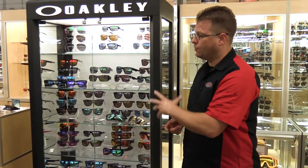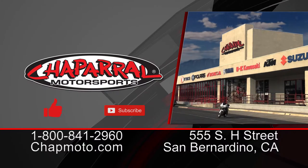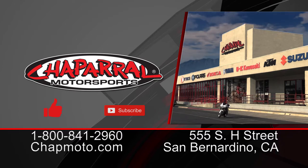There you go — Chaperon Motorsports. We have a huge sunglasses department. Again, we have Dragon, we've got Von Zipper, we've got Smith, we've got Oakley — lots of glasses for you to choose from. So take a look at our sunglasses selection online or stop into our 160,000 square foot retail showroom. I'm Kyle, this is Rose. Until next time, take care and ride safe.